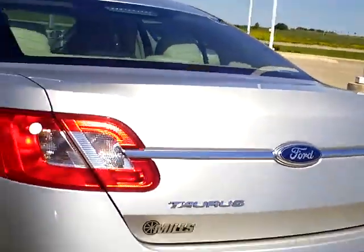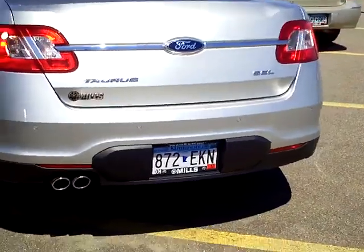Our sales managers do spend a lot of time checking the market to make sure our prices give you the most value for your money.